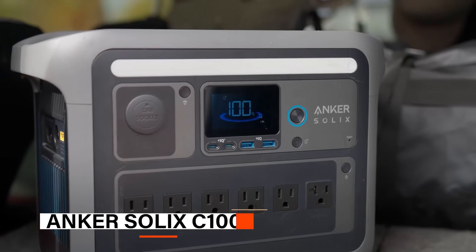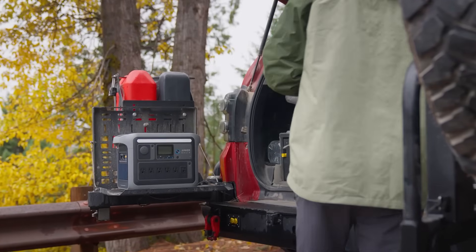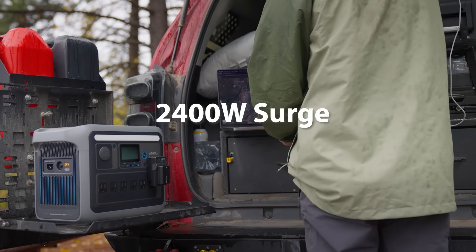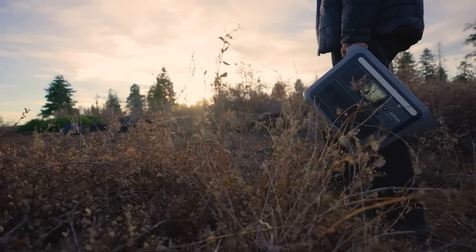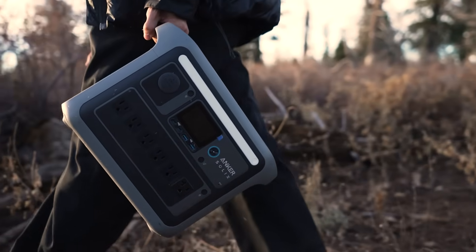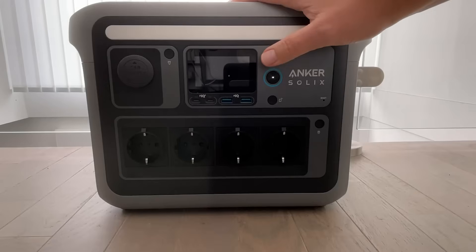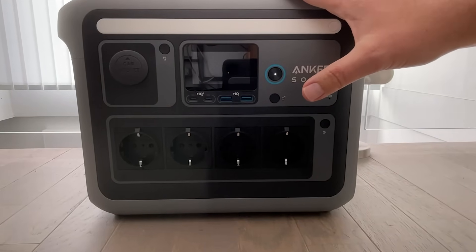Coming up next, we have the Anker Solix C-1000. The Anker Solix C-1000 portable power station redefines convenience in the world of solar generators. With a powerful 1,056-watt-hour battery, this compact unit provides 1,800 watts of continuous output and a 2,400-watt surge through 11 versatile ports, including USB-C, AC, and car output. Weighing just 27.6 pounds and being 15% smaller than the industry average, it's ideal for home backup, outdoor camping, and RV life. Whether powering a mini-fridge, speaker, or CPAP machine, the C-1000 offers serious flexibility. This power station boasts ultra-fast recharging, hitting 80% in just 43 minutes and full charge in 58 minutes via AC.